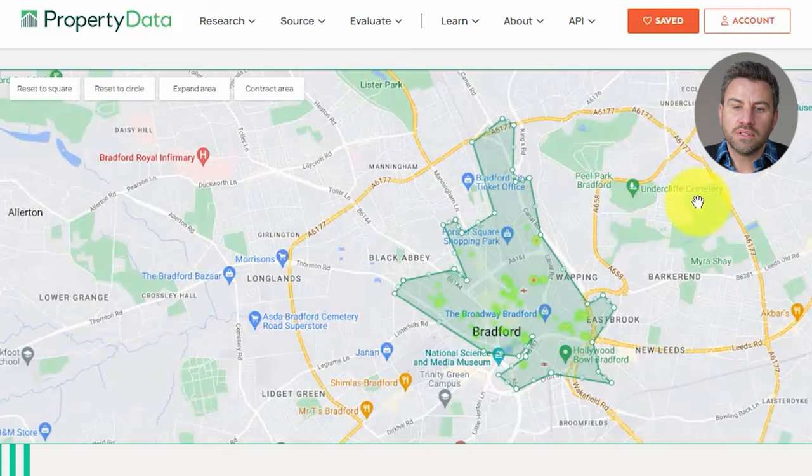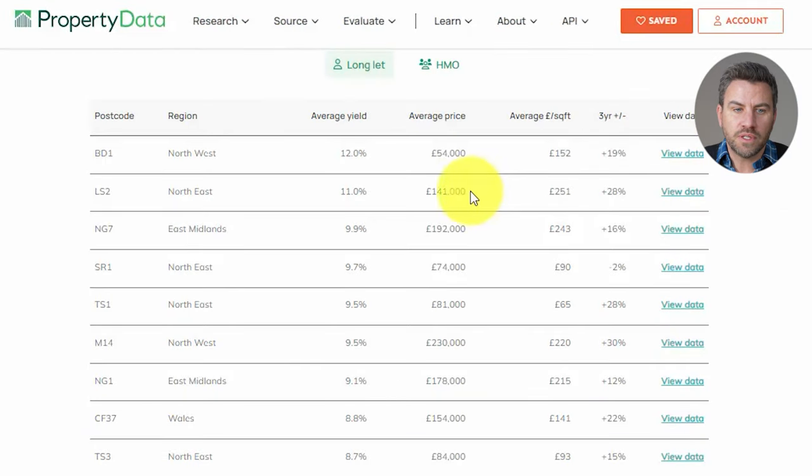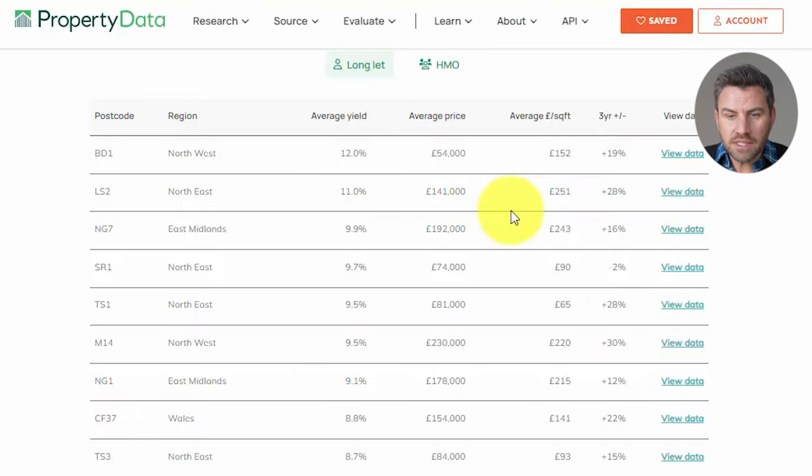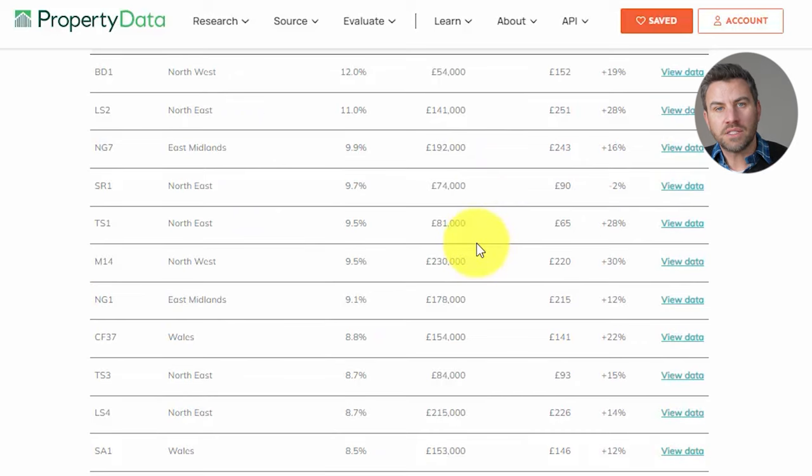We're going to have a quick look at the yields by area. For example, BD1 — if I click on that to view the data, that's Bradford. Then there's another one in the North East, L52, at 11% — that's Leeds. And then S Midlands, NG7, which is Nottingham, averaging around 192 grand. So what this gives you is a quick snapshot — based on your budget, say you want properties giving at least 7% yield and your budget is £200,000, you can look at areas where the average price is under £200k and yield is above 7%, then deep dive into them. This is what PropertyData enables you to do quickly and easily, saving you a lot of time.